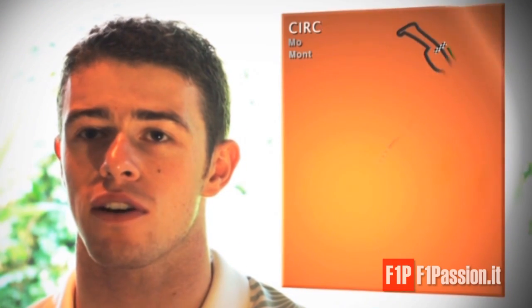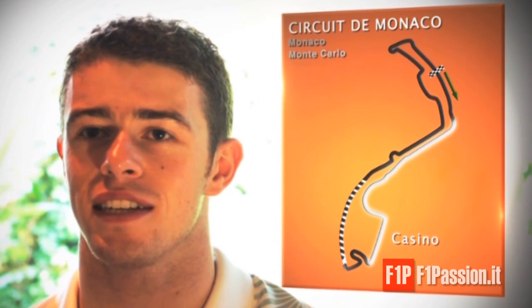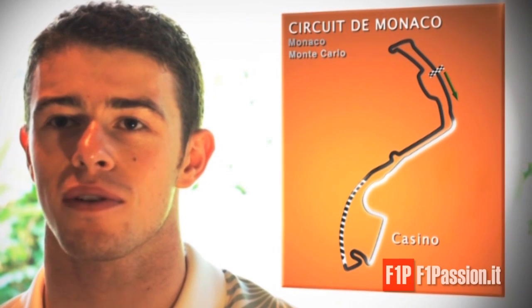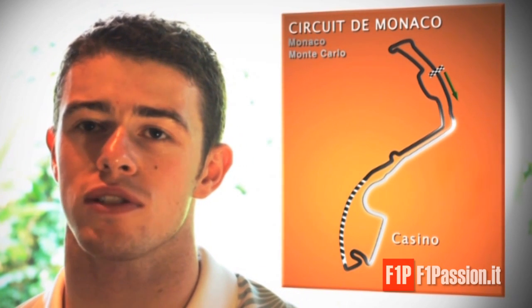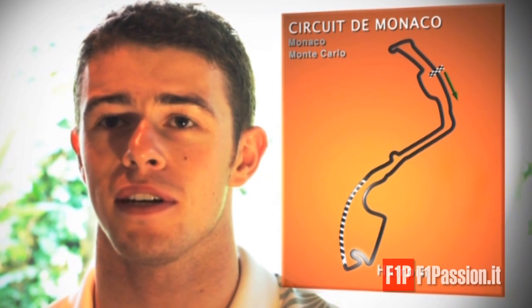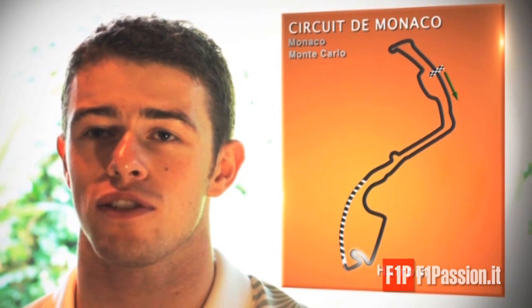It's obviously got some great corners from turn one up to turn three into Casino Square — arriving at 185 miles an hour and braking into a blind corner where you have to carry a lot of speed on the entry, and should you get that slightly wrong it's going to be very costly, as we've seen in the past. It also has the slowest corner on the Formula 1 calendar, the Loews hairpin, where maximum steering lock in first gear is quite tricky.